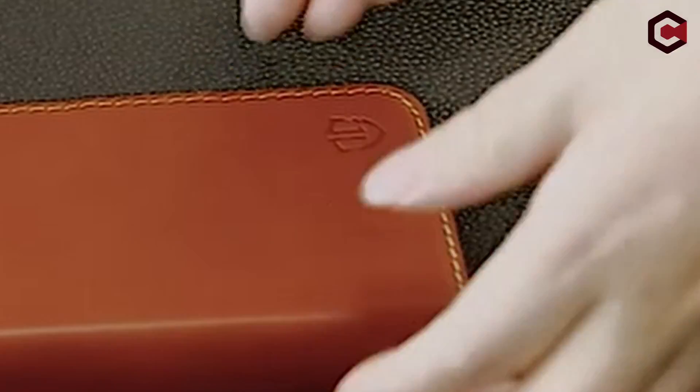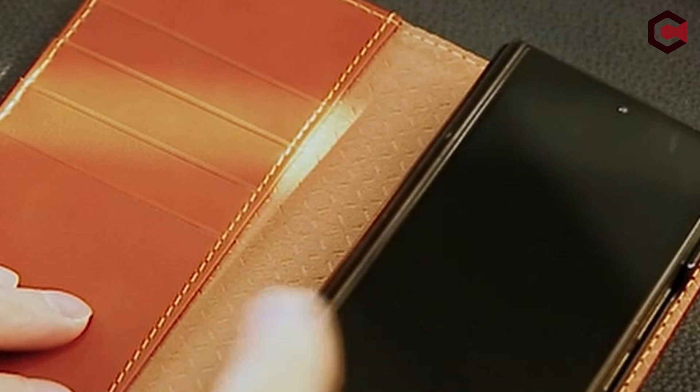The case is expertly crafted from oil wax cowhide leather, which provides an anti-scratch, sleek surface that improves with wear. The hard shell on the back is securely bonded to the outer leather, providing dual-layer protection.